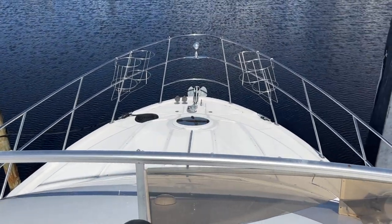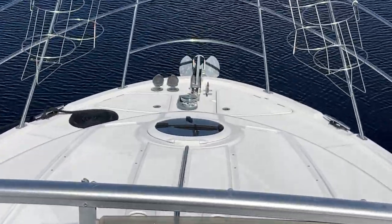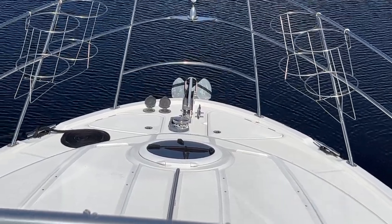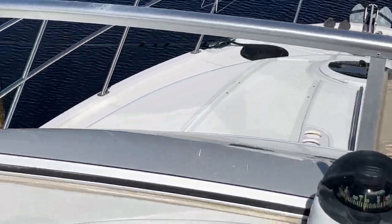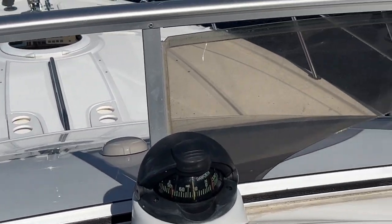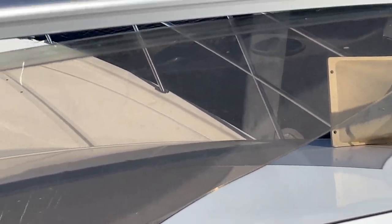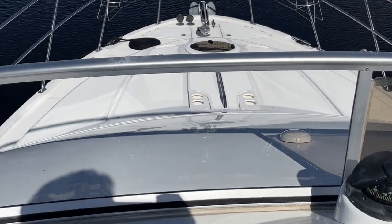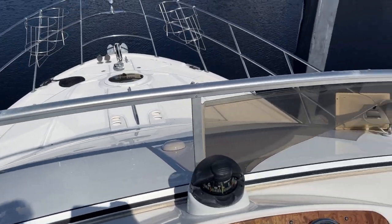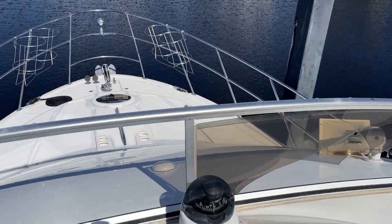The windlass is intermittent — we believe it's just a bad ground, and that's something we will be looking at in the very near future. This right here is the broken windshield Ventura. As you can see the plexiglass is broken, and so is this side. From here over to here we are trying to get a new frame.